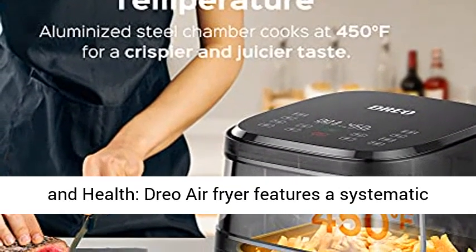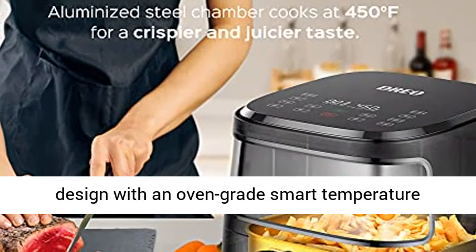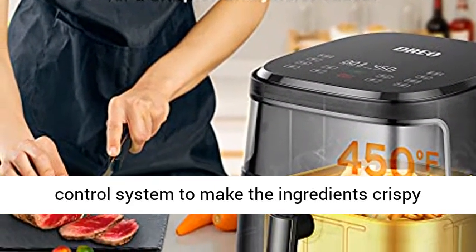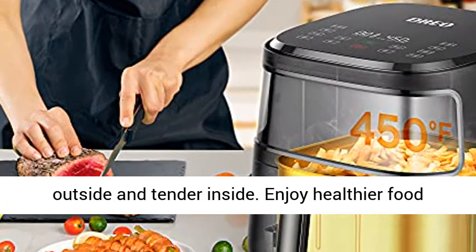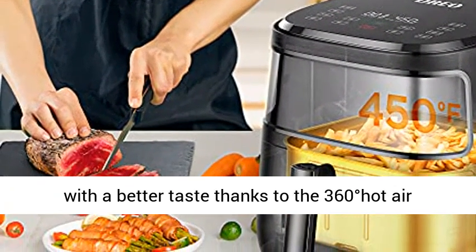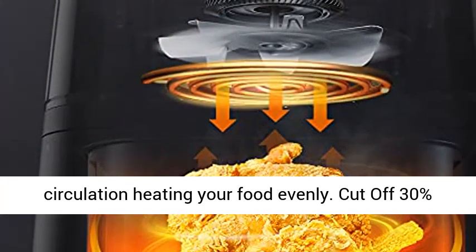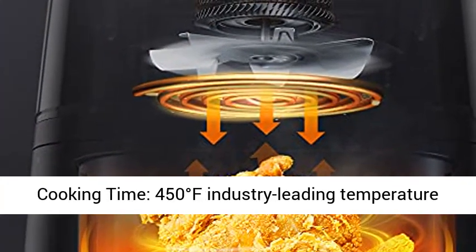Integration of Taste and Health. Dreo Air Fryer features a systematic design with an oven-grade smart temperature control system to make the ingredients crispy outside and tender inside. Enjoy healthier food with a better taste thanks to the 360-degree hot air circulation heating your food evenly.